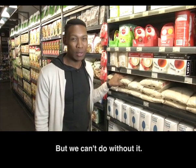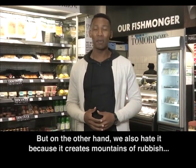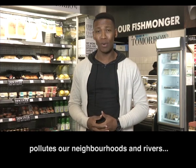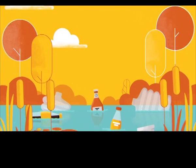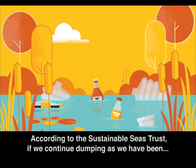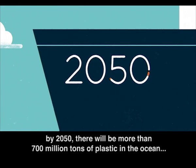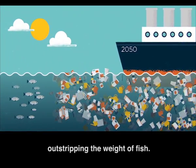But we can't do without it. On the other hand, we also hate it because it creates mountains of rubbish, it pollutes our neighborhoods and rivers, and my personal pet peeve — it pollutes our oceans. According to the Sustainable Seas Trust, if we continue dumping as we have been, by 2050 there will be more than 700 million tons of plastic in the ocean, outstripping the weight of fish.